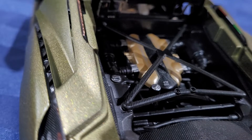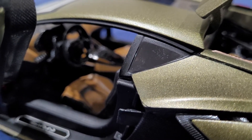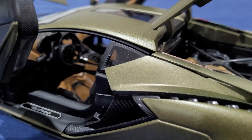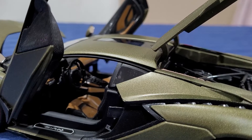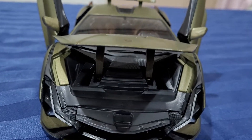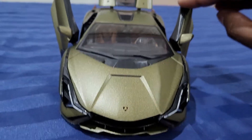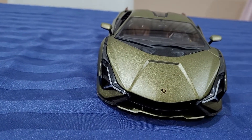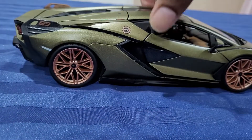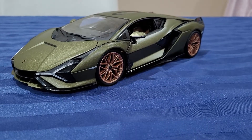That's the engine. That's the interior. That's the front. Thanks guys, cheers.